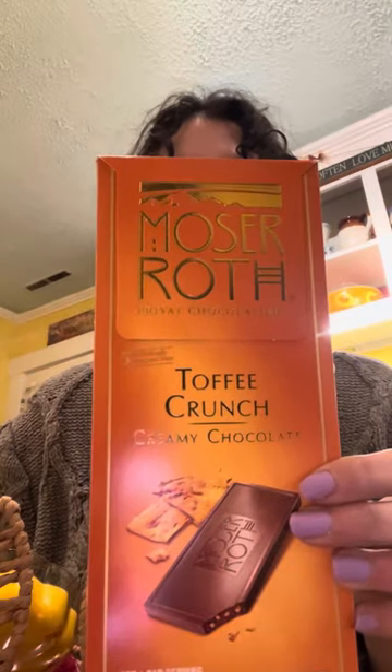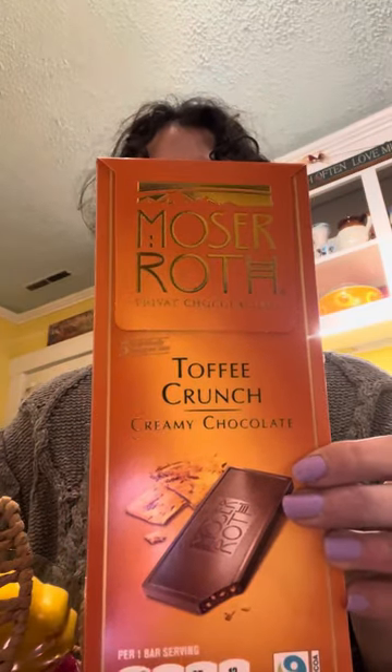So this is from my sister — it came in this precious little bunny rabbit basket, which is really cute; it did have tissue paper on it. She got me this chocolate — it's Moser Roth Toffee Crunch in milk chocolate, which is my favorite.